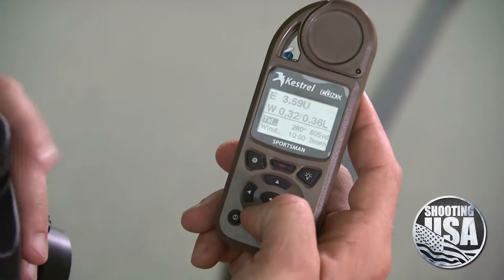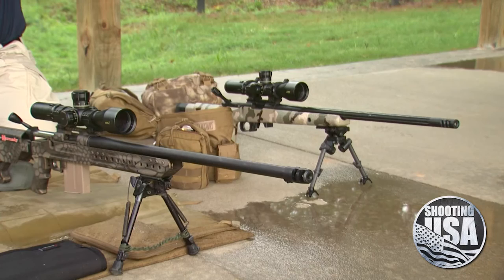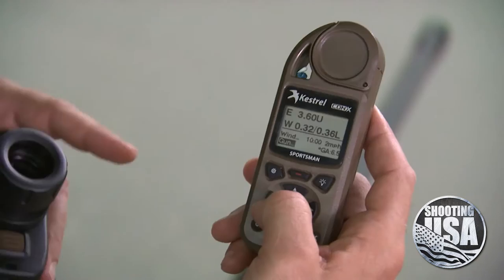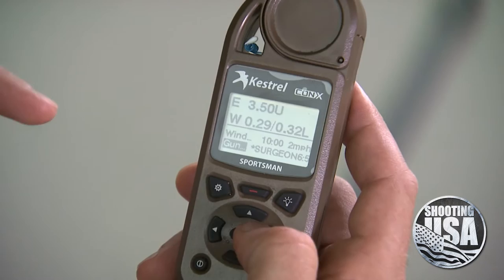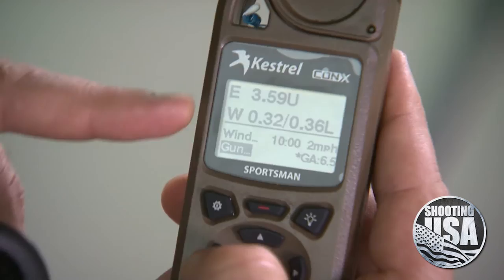But this thing really flexes its muscle when it's paired with the Kestrel. The Kestrel Sportsman accepts data about my specific rifle, including sight above bore, bullet weight, bullet length, caliber, barrel length, and rate of twist. The Sportsman has positions for up to three guns — I've only got two: there's the GA and there's the Surgeon. What's interesting is there's a slight difference in sight above bore height between the Surgeon and the GA, so you see the elevation correction changes ever so slightly — about one tenth of a mil — as I scroll between the two guns.